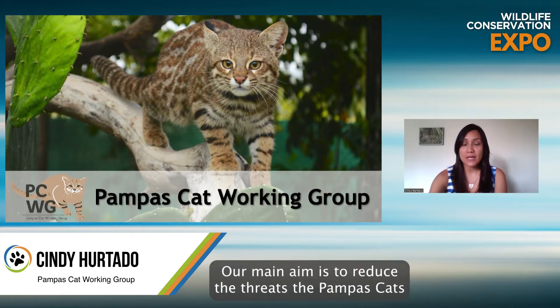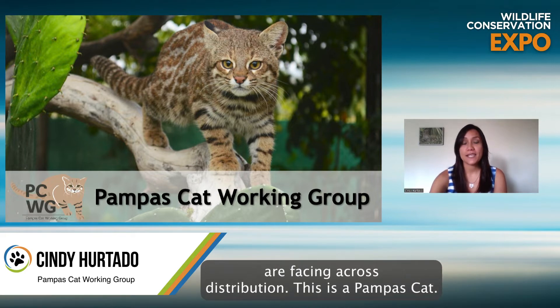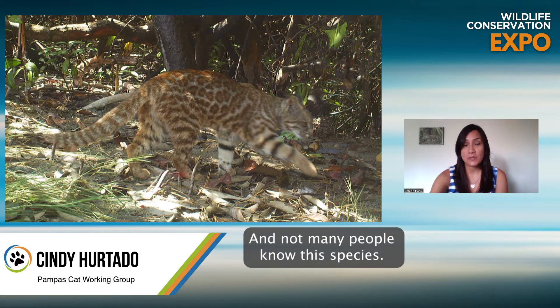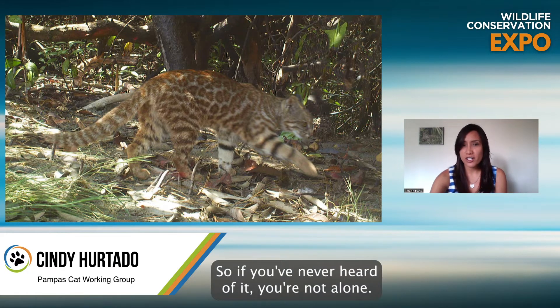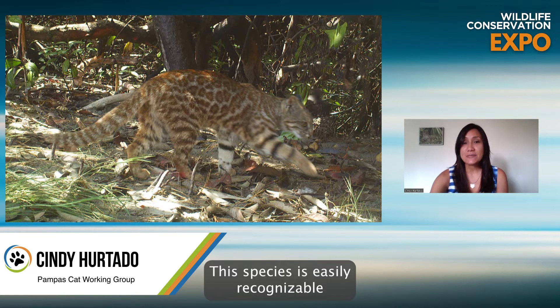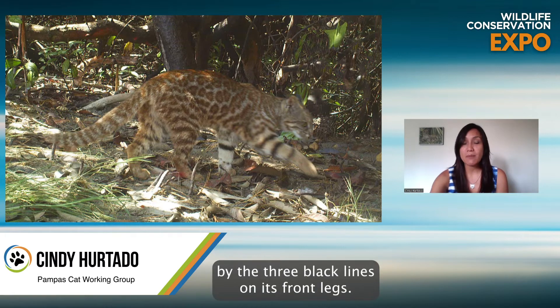Our main aim is to reduce the threats the Pompous Cats are facing across their distribution. This is a Pompous Cat, and not many people know this species. So if you've never heard of it, you're not alone.